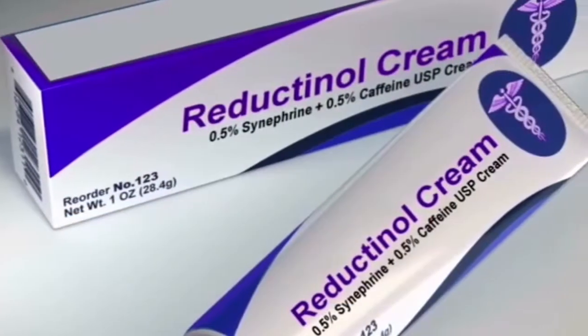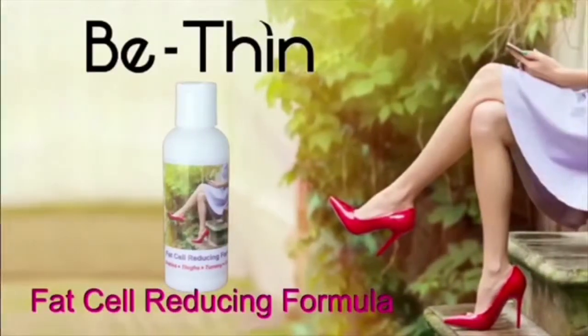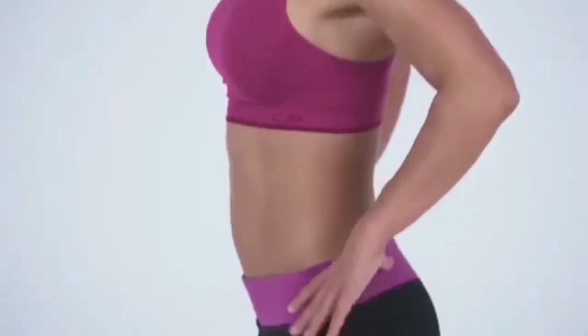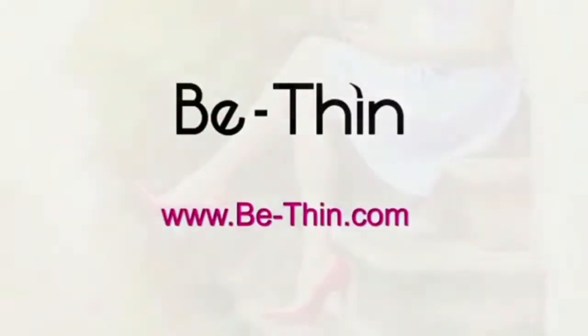Previously you had to go to professionals to get reductinol. Now it's available in B-thin fat cell reducing formula. Visit B-thin.com today. B-thin products are not available in stores.